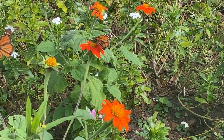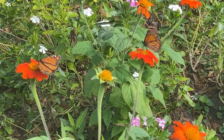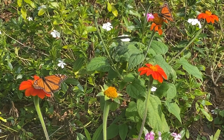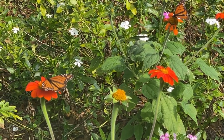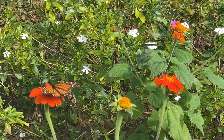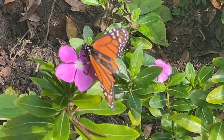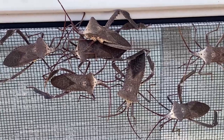These monarchs are being rather annoying because they won't let me get very close to them. I'm having to try to sneak. There are about half a dozen monarchs out here right now, but I can't get them all on video. Every time I try to get closer, they all fly away. These monarchs are not very obliging.